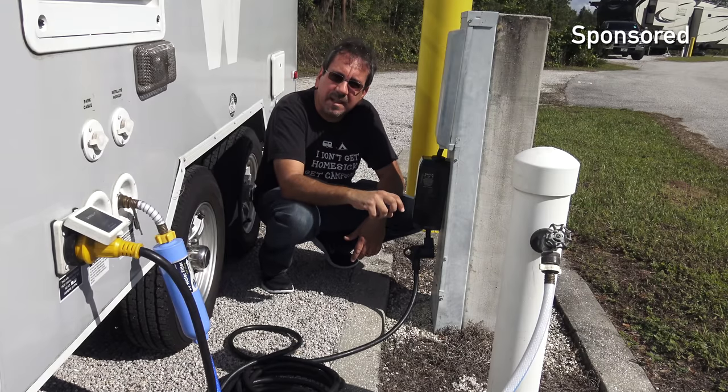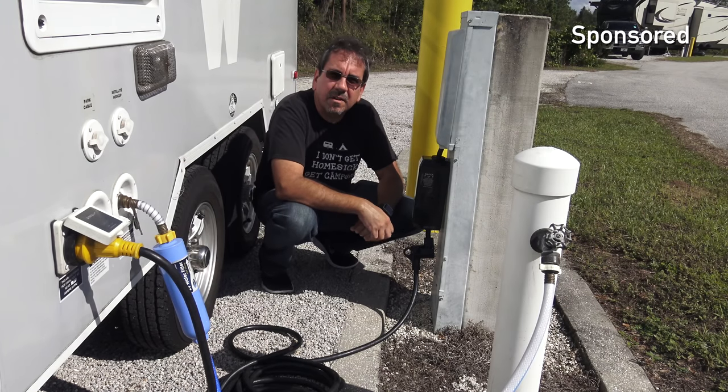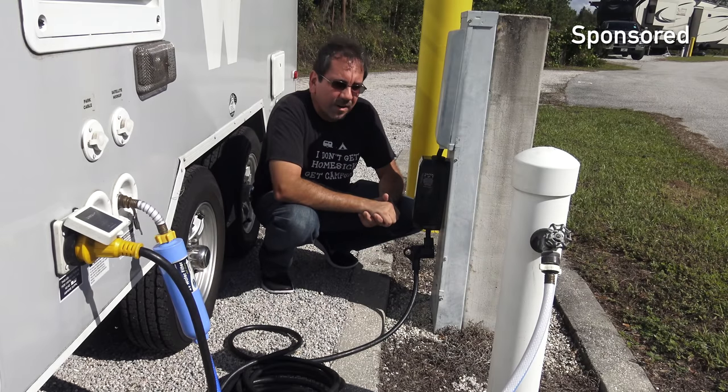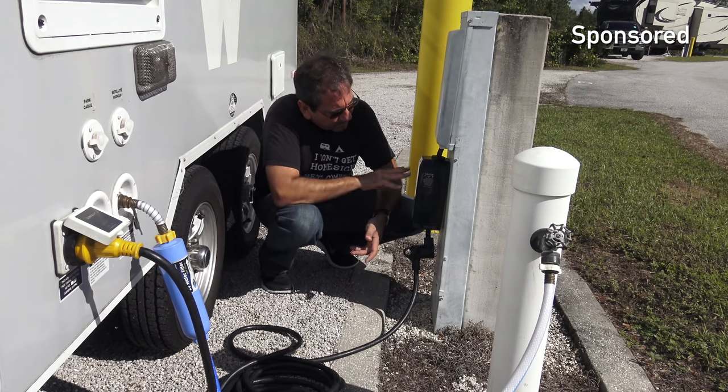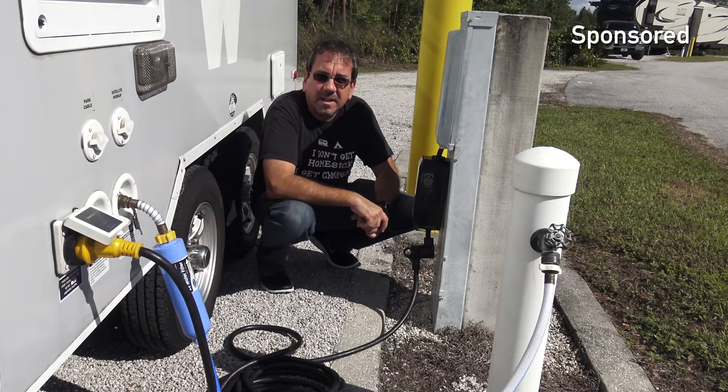If the power goes out in the campground and it comes right back up, it won't damage your air conditioning because it has a 120-second timer to protect your compressor. And it has a bunch of different features that will help protect the electronics in your RV.